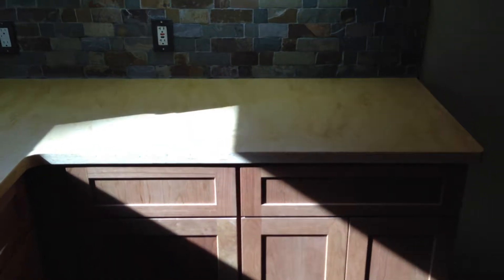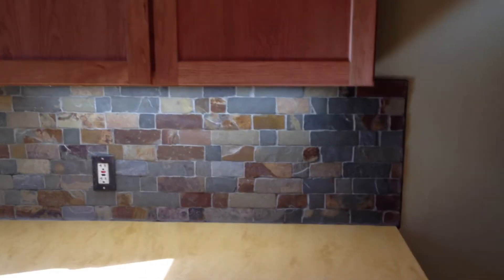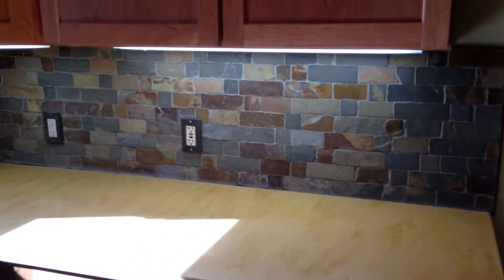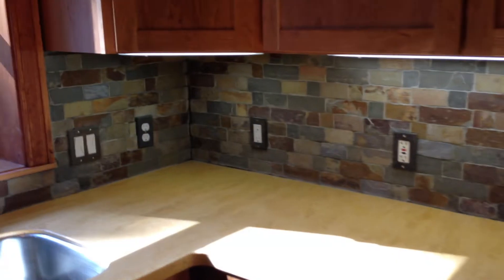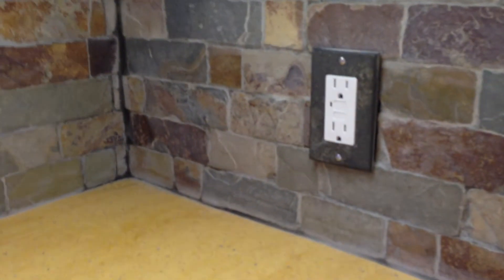No detail was overlooked and everything is looking sharp. Nice random slate backsplash — we made sure that we used matching slate faceplate covers. We've got real nice under-cabinet lights going on everywhere.